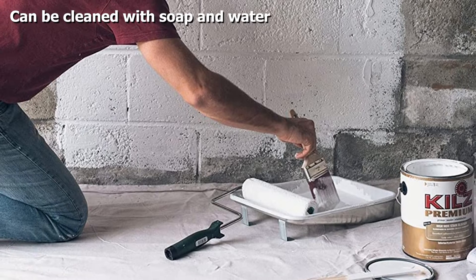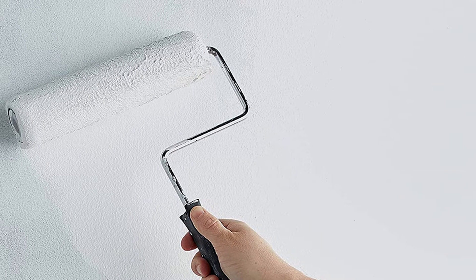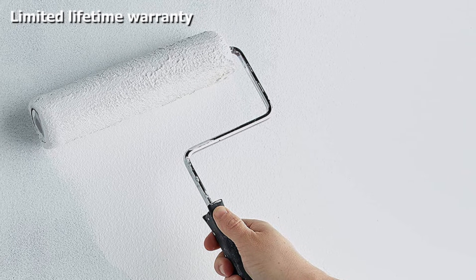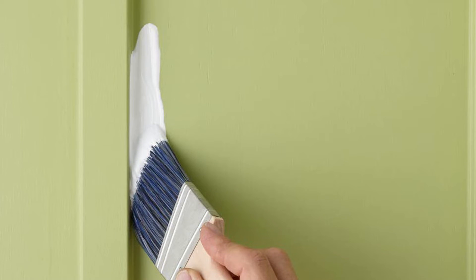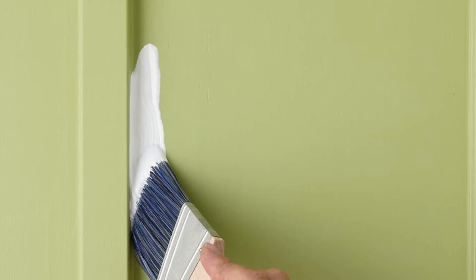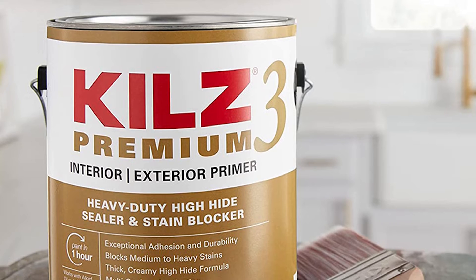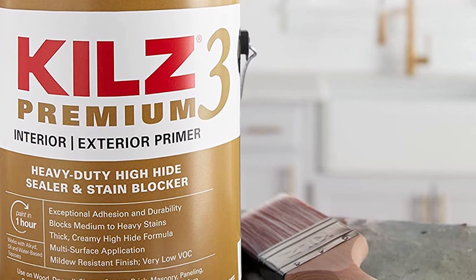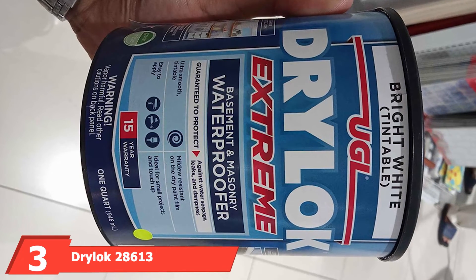You can use this primer on almost any surface, whether inside or outside, thanks to its excellent adhesion properties. If you want to overhaul your garage and have difficulty removing stubborn old grease stains, the Kills Premium High Hide Primer is the best option. It is also helpful when painting over darker colors with lighter ones — think of it as preparing a blank canvas before the top coat. As always, clean the surface and remove any dust or grease before applying.